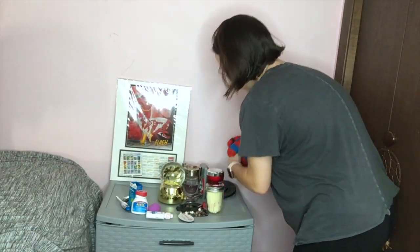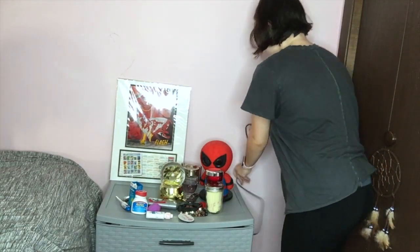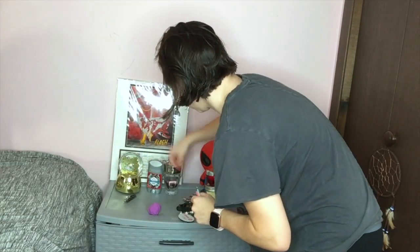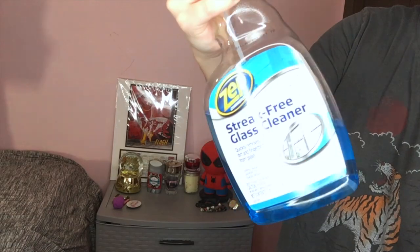Moving on to my boyfriend's side table. I'm organizing everything and I was struggling with the Spider-Man figurine to get him on his little holder — he fell over a couple of times. I'm organizing everything and then cleaning it with Windex.